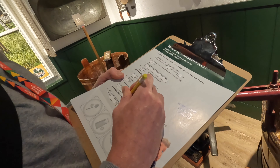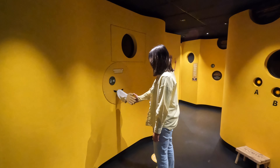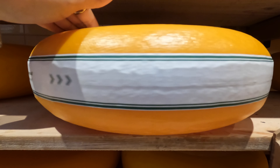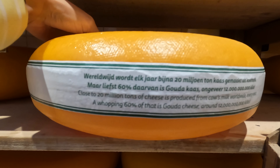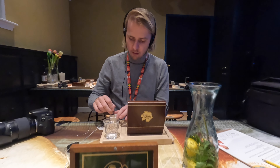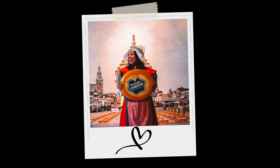At the box office you will receive a questionnaire which you can fill out during the experience. If you answer enough questions correctly, you will receive a real Cheese Master Certificate. And of course you can enjoy a small cheese tasting at the end. Don't forget to take a picture in a traditional costume in the last room. Say cheese!